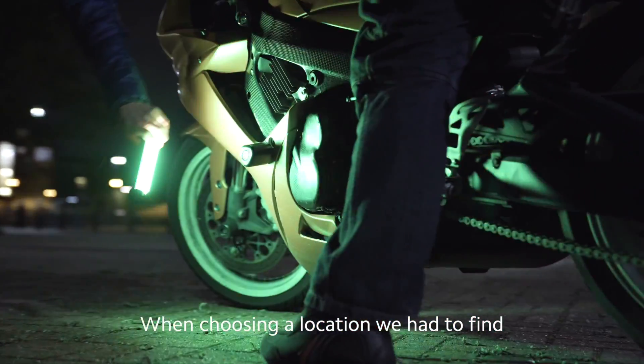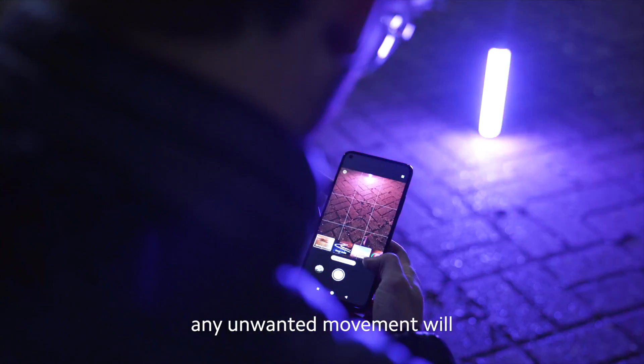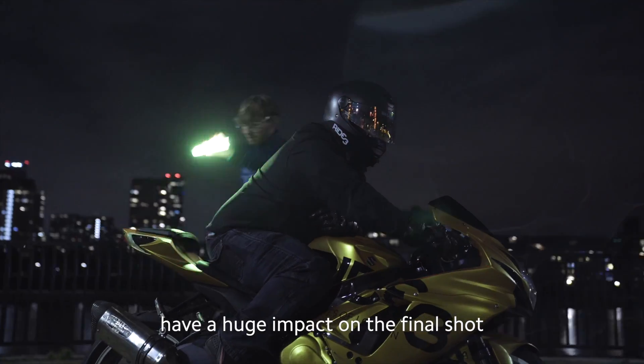When choosing a location we had to find somewhere that was open and still, because when shooting with such a low shutter speed any unwanted movement will have a huge impact on the final shot.